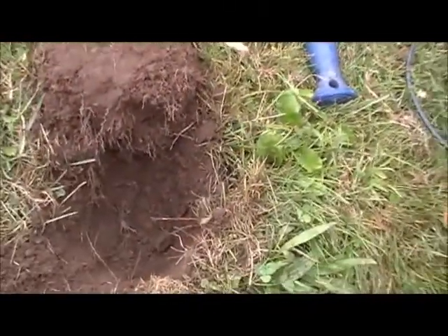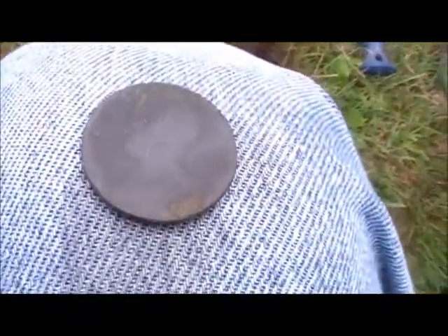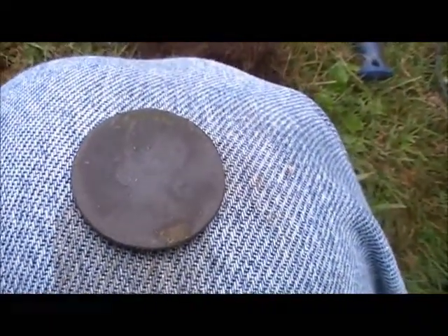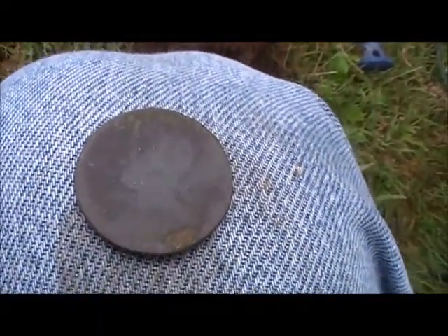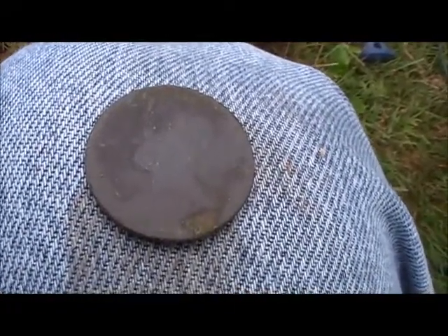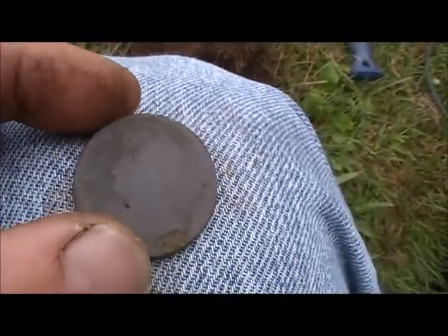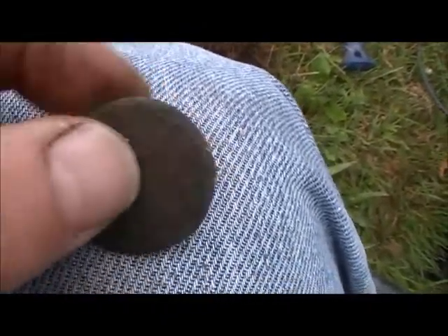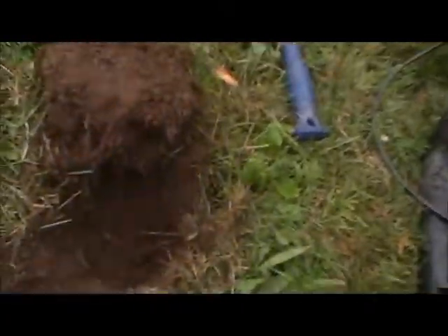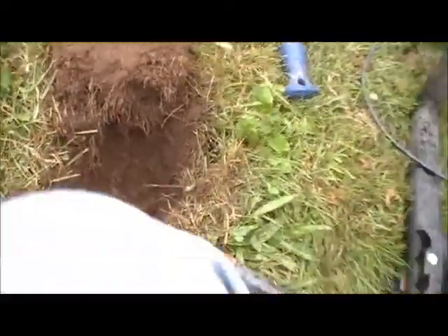I got something good here. Check this out. This came in as a penny signal, $43.44, but it's not a penny. It's five, six inches deep.